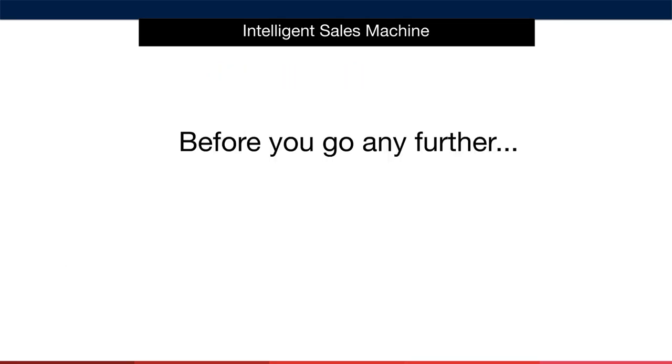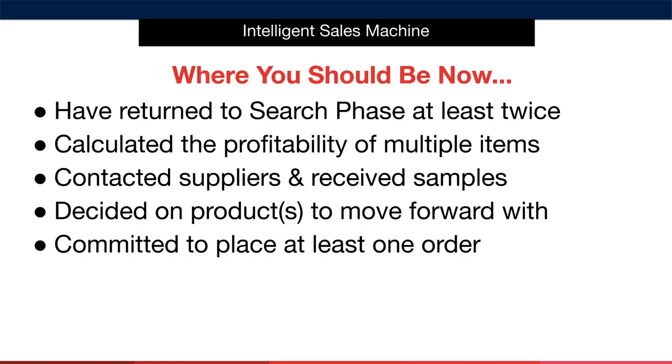Now, before we go any further, I'd like to take a moment to review where you are in the process to see if it's appropriate to actually move into this module. At the start of this program, I told you to go through everything step-by-step and to not simply consume the entire program and then go back. Let's check in and see where you are. It's important to always measure your progress in business, and this is absolutely no different. So here's where you should be after completing the first phase of the program.